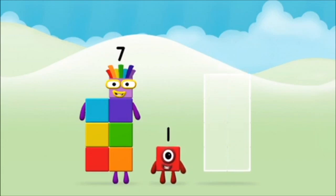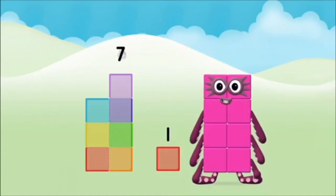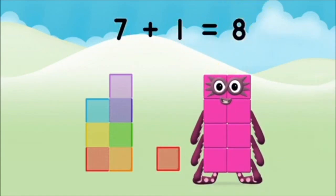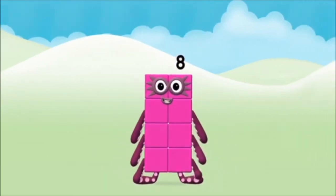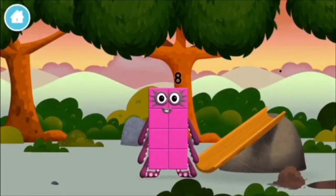Now can you add the number blocks together? Seven! One! Seven plus one equals eight! That's it! You made number block eight! You made a new number block!